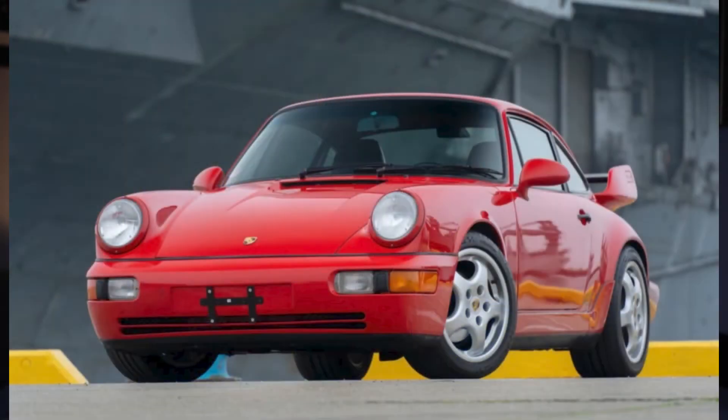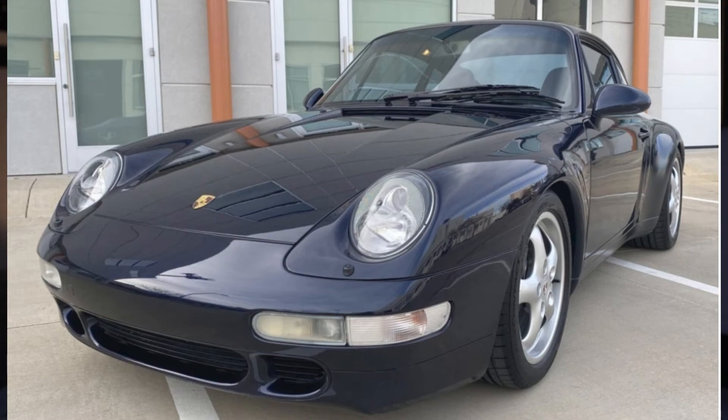A quality red 1993 911 RS America sold for $95,000, which by comparison seems a steal in this market — even with 93,000 miles on the clock and a somewhat garish rear wing. A good-looking midnight blue high-mile 1996 Porsche 911 Carrera Coupe sold for $83,500 with 131,000 miles.